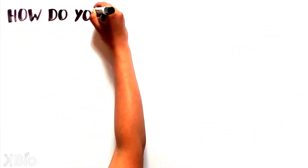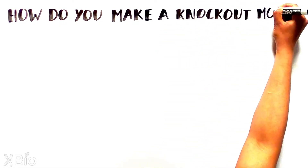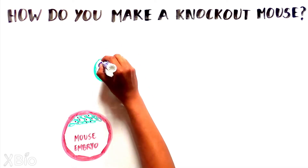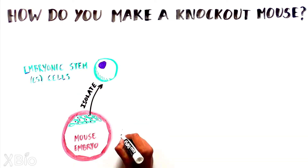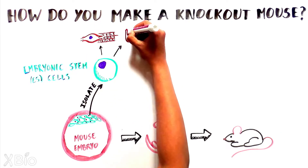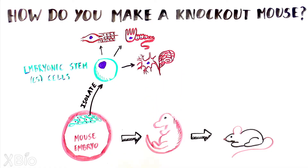While the theory is simple, the process of making a knockout mouse is complex and took decades to develop. To make a knockout mouse, researchers first isolate embryonic stem cells from an early mouse embryo, one of the earliest developmental stages of any organism. Most ES cells are a type of cell that still have the potential to develop into any cell or tissue in the body.